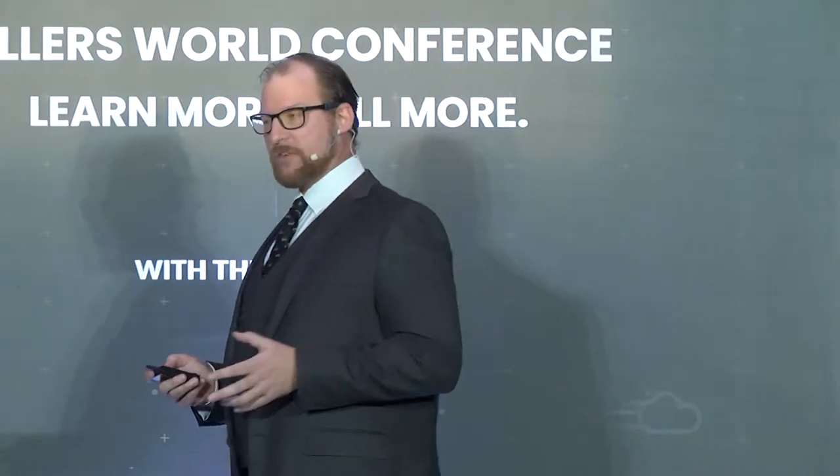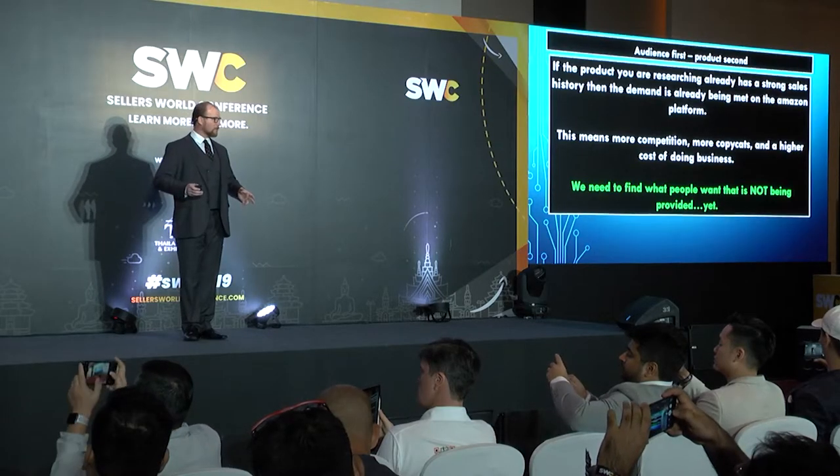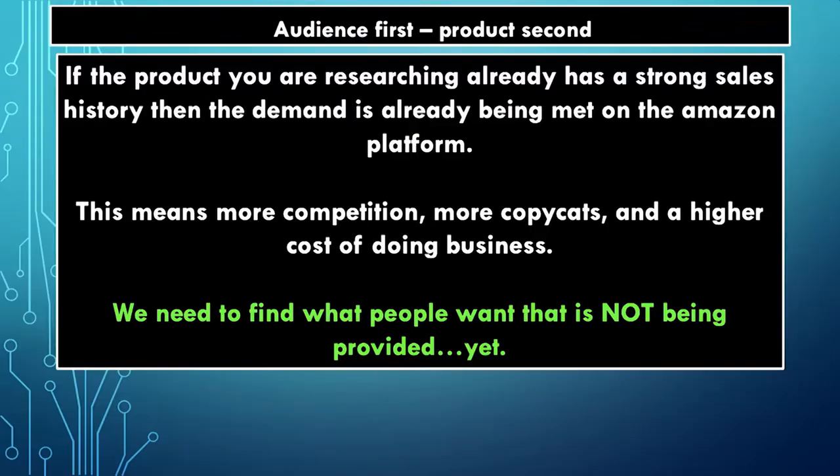If you go on a product research platform and you see a product that has lots of sales but maybe some competition — or by the time you get it made, it will have lots of competition because if you can find it, so can everybody else — that's more competition, more copycats, higher cost of doing business. That's us all going on YouTube and saying you've got to find a product and differentiate. Do you know what would happen if I spent thousands of dollars speculating on the demand of a product without talking to the actual consumer base?